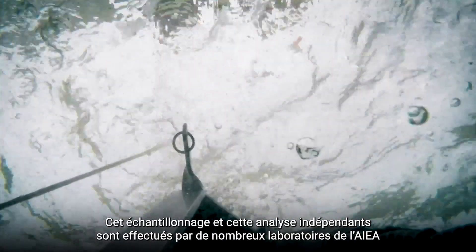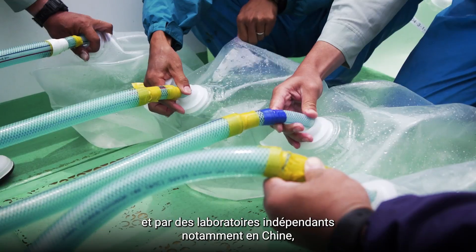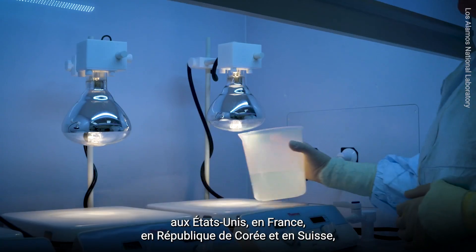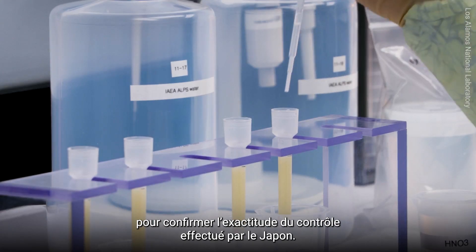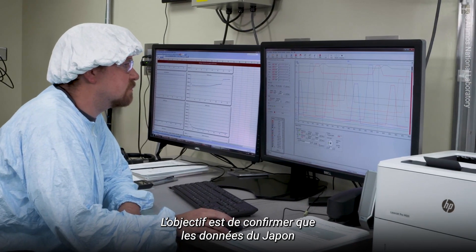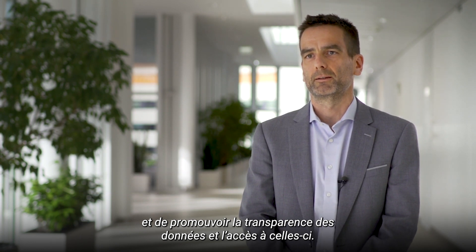This independent sampling and analysis is carried out by multiple IAEA laboratories, as well as by independent laboratories in countries such as China, France, the Republic of Korea, Australia, Switzerland and the United States, to confirm the accuracy of Japan's monitoring work. The aim is to confirm that the data from Japan is comparable to the data produced by the other labs and to promote transparency and openness about this data.